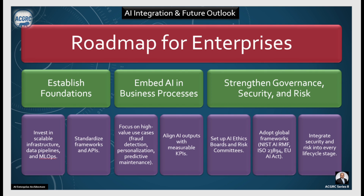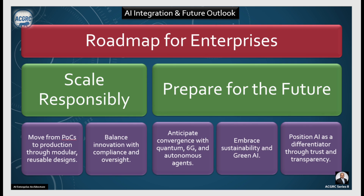Once that foundation is in place, set up an AI ethics board and risk committees. Adopt global frameworks such as NIST AI RMF, ISO 23894, or the EU AI Act — whichever suits your organization. Integrate security and risk into every lifecycle stage. This is your governance, security, and risk strengthening phase. Then move from POC to production through modular, reusable designs, balancing innovation with compliance and oversight — this is about scaling responsibly.